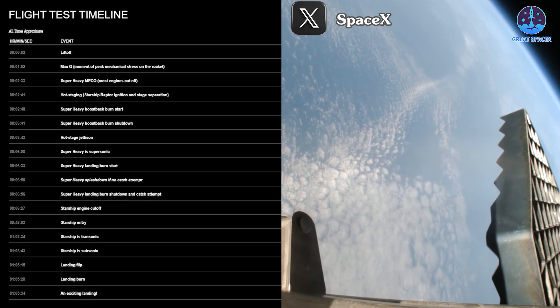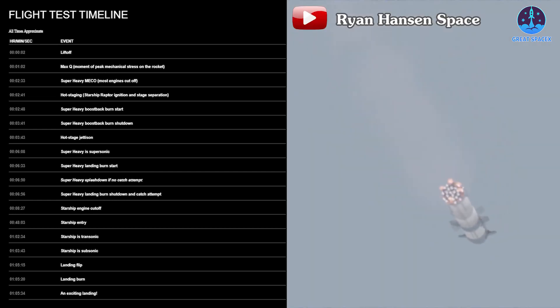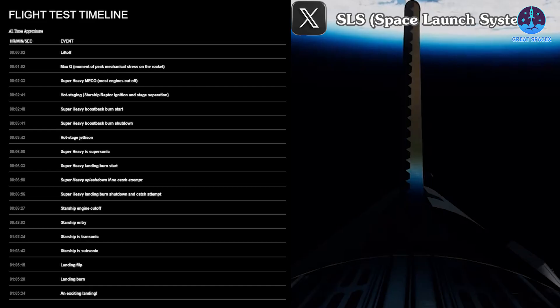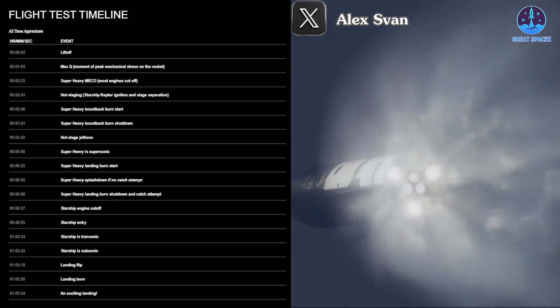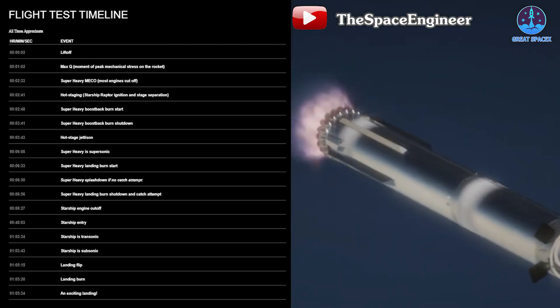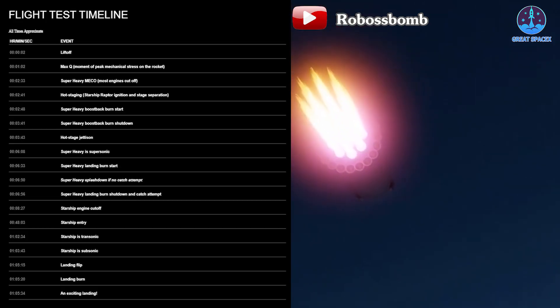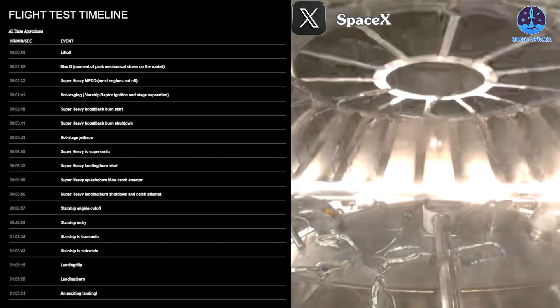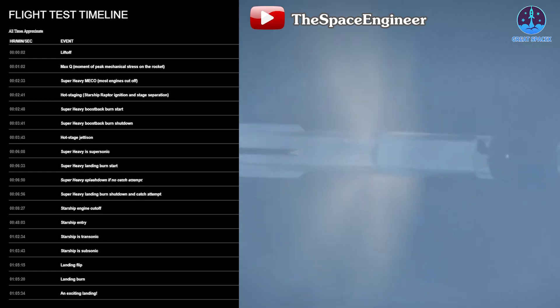One minute after liftoff, around T+1 minute 2 seconds, the rocket will reach Max Q. At T+2 minutes 33 seconds, Super Heavy's main engine cutoff will be performed. Then at T+2 minutes 41 seconds, the Ship's engines will activate and the two stages will be separated by the hot staging system. About 7 seconds after a successful separation, the Super Heavy boostback burn will begin, lasting about a minute until T+3 minutes 41 seconds when the boostback burn will shut down.